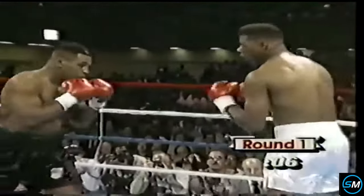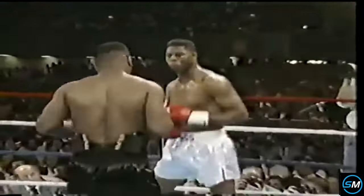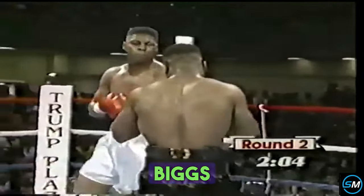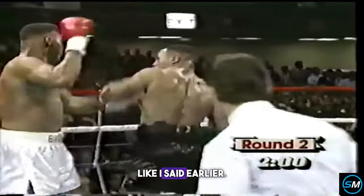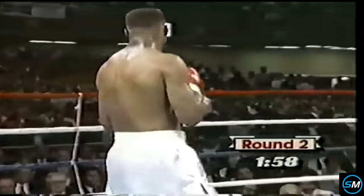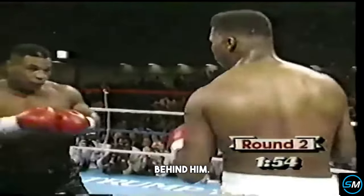Oh, right hand by Tyson. A little bit of blood inside the mouth of Tyrell Biggs. Some strong shots from Tyson. You see now Biggs — they're already starting to stand there and exchange toe-to-toe, like I said earlier. You can't do that. Tyson's punches come so fast with so much velocity behind them — it's devastating.